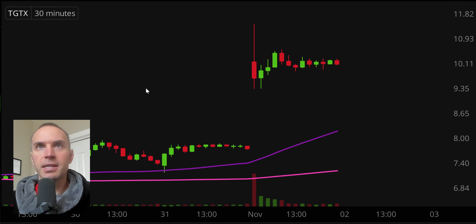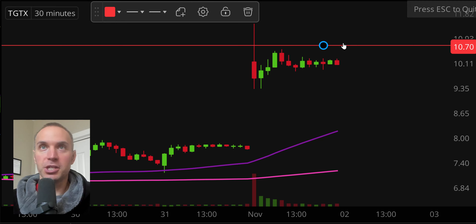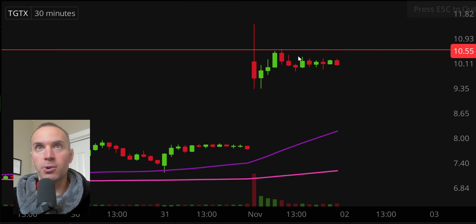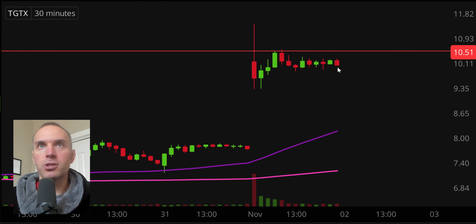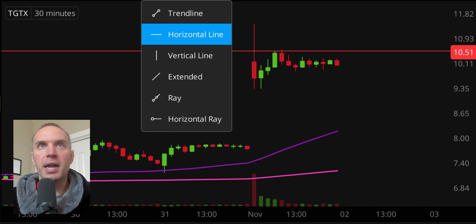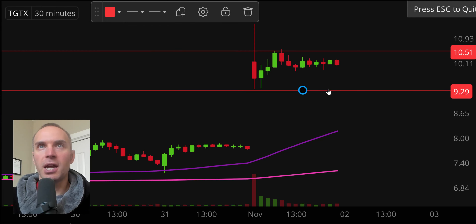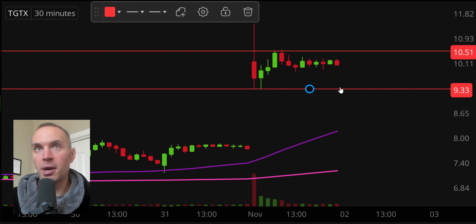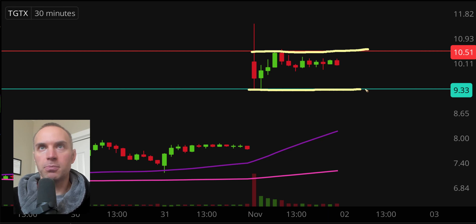Next one, TGTX — same general idea, a little different because we have some good consolidation, just straight-up sideways movement here. Right up there at 10.50 is a key area of resistance — I realize it's 10.51, but you get what I mean. As far as supports are concerned, this is where it's different. Depending on how you want to define the channel, you could put it at a couple of different spots. For simplicity's sake, I'll keep it down here at 9.33. So this is our resistance, our support, our big move up.